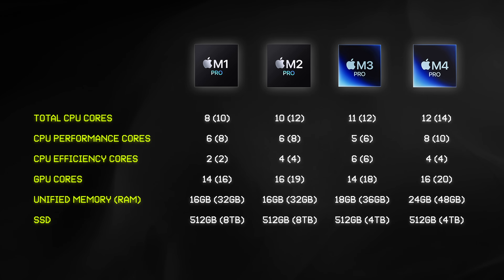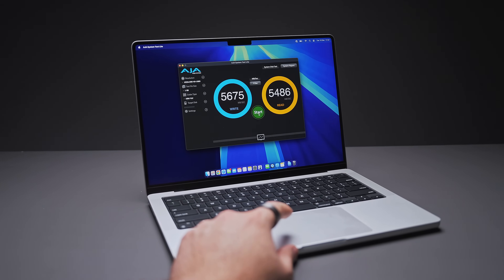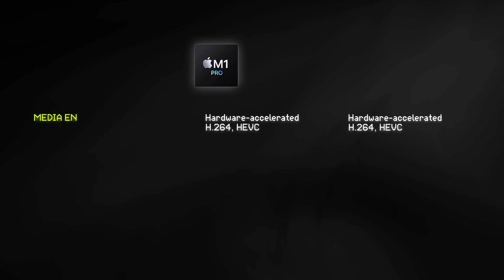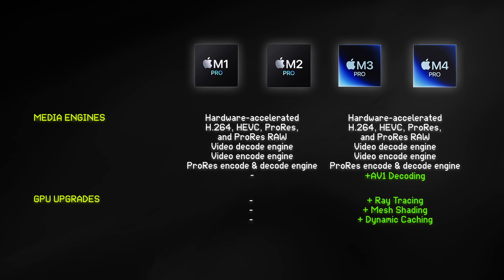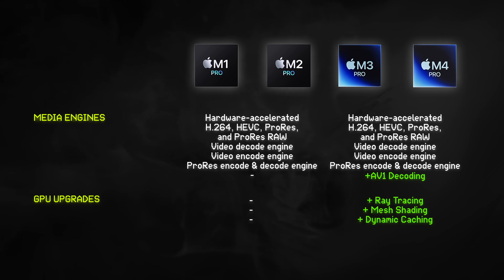The M4 Pro has some noticeable improvements, particularly more CPU performance cores and 6GB of additional unified memory over the previous M3 Pro. I also ran a speed test on all the base model internal 512GB SSDs and found that, with the exception of the M2 Pro, they were relatively similar and you almost certainly won't notice a difference. The M4 Pro also has the same media engines for video rendering and playback as the M3 Pro. It also gets all the same GPU-specific upgrades, like hardware-accelerated ray tracing, mesh shading, and dynamic caching, where the M2 and M1 Pro do not.